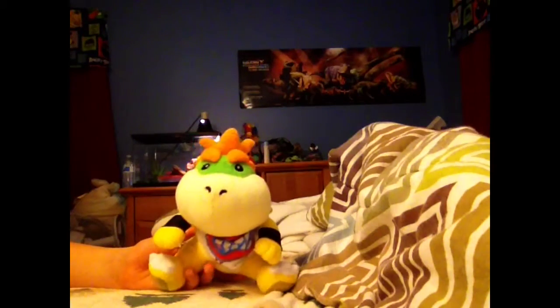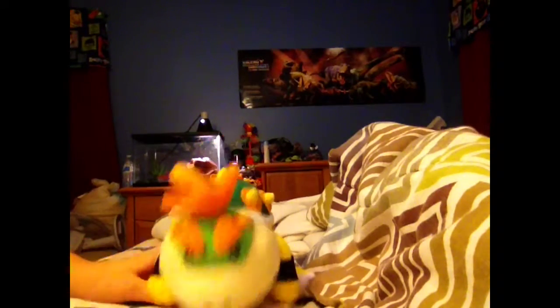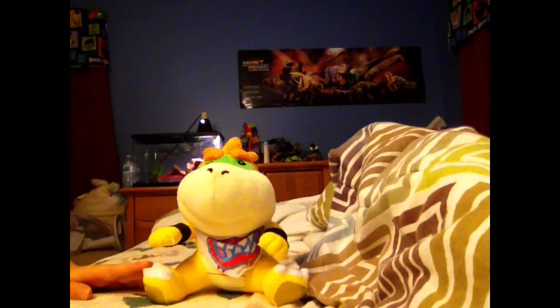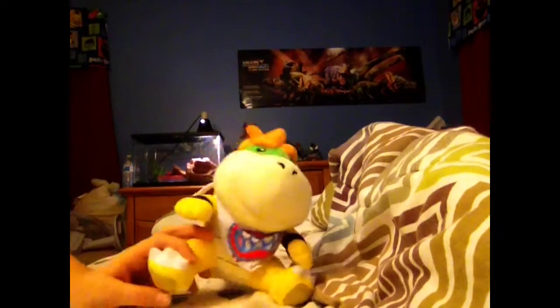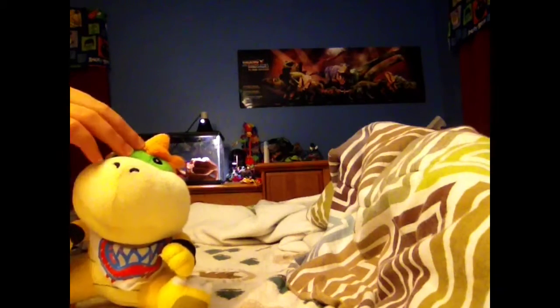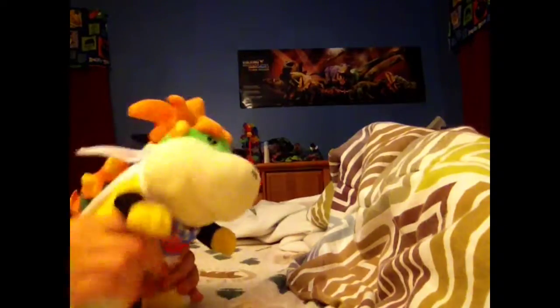The next plush I got is Bowser Jr., because I'm going to feature him in the series soon. He's going to be the most common character to appear in the movie, besides Boo, the Angry Birds, Bowser, and the others. So we got Bowser Jr. — he can move his bandana, his bib, and you got his movable eyebrows. You can move his arms and legs, and make him walk like this.